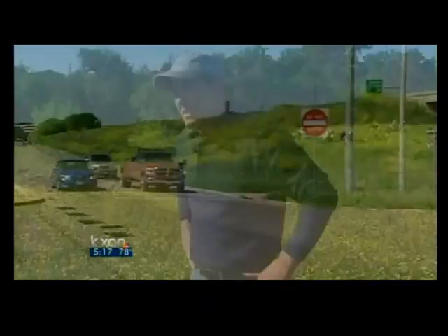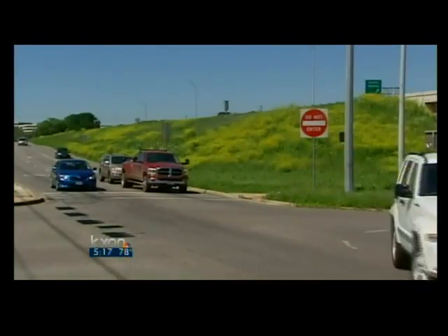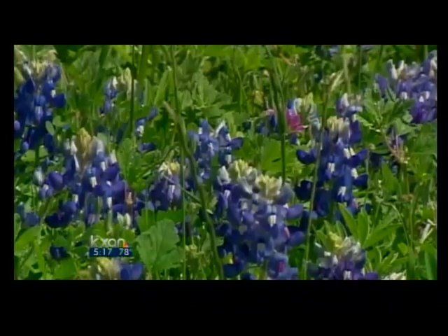On a scale of 1 to 10, how worried are you about this and its impact on our wildflowers? I'm at about 9.5 right now. If we don't do something about this, we're going to have to say goodbye to our Texas wildflowers — yes, including bluebonnets. Including the bluebonnets.